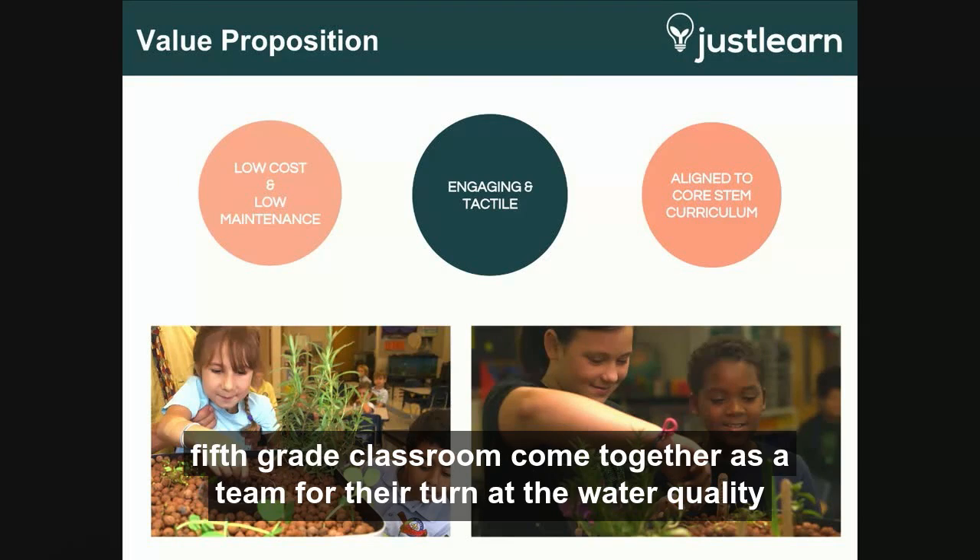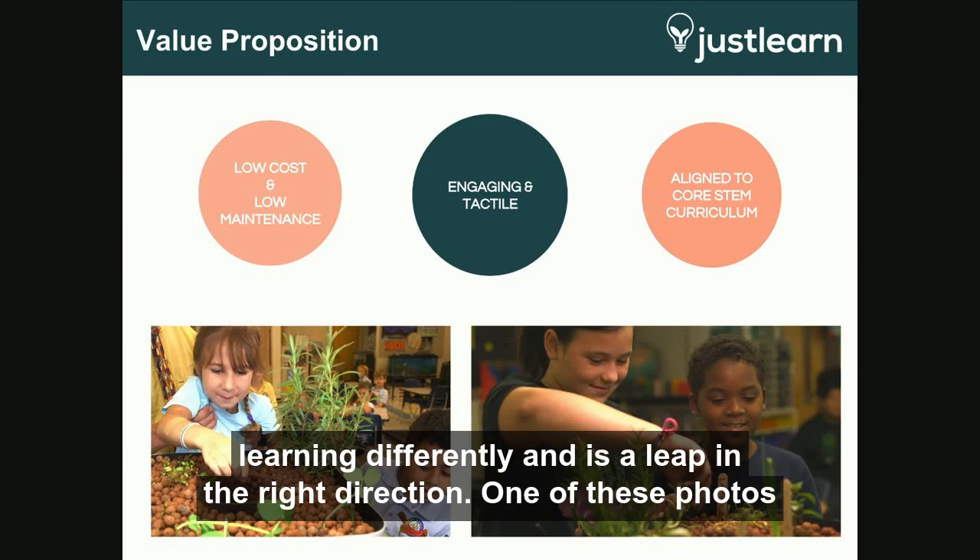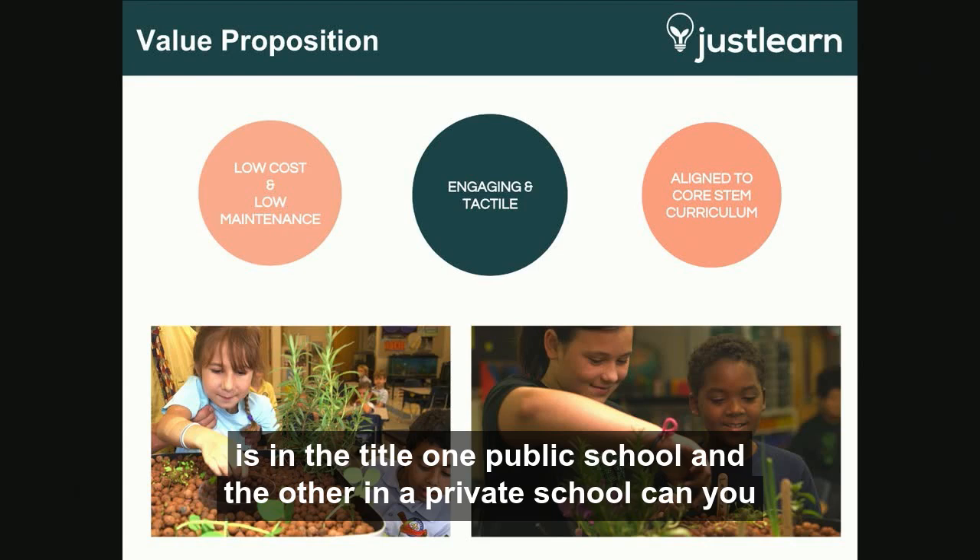Seeing a fifth-grade classroom come together as a team for their turn at the water quality test is how I can personally assure you that Planetbox accomplishes STEM learning differently and is a leap in the right direction. One of these photos is in a Title I public school and the other in a private school — can you tell the difference?